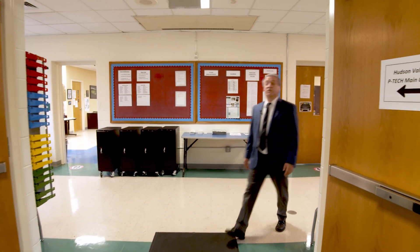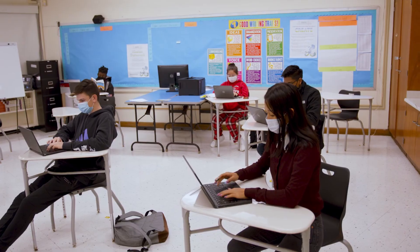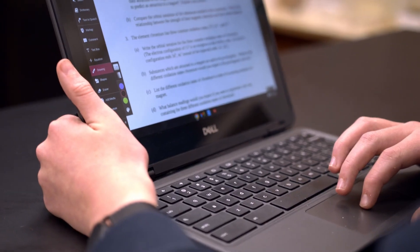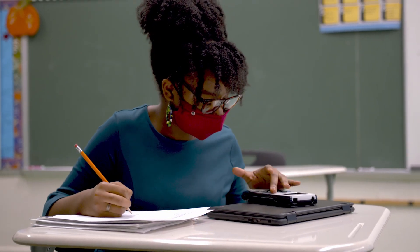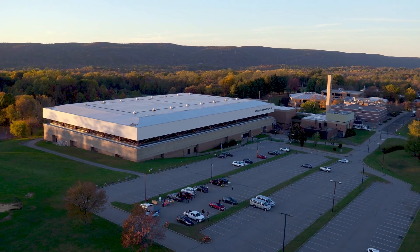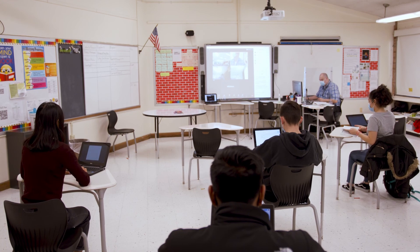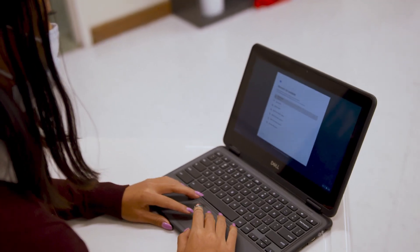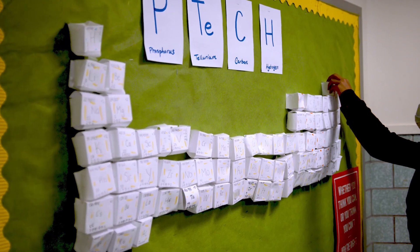We have seven pathways that students here at P-TECH can choose from: business administration, office technology, computer support technician, engineering, cyber security, green building, and computer information systems. Students choose their pathway at the end of ninth grade. We have an intro to research class where they study each pathway. Once they choose their pathway, they'll be linked with business partners within that pathway that they'll stay with throughout their career here.